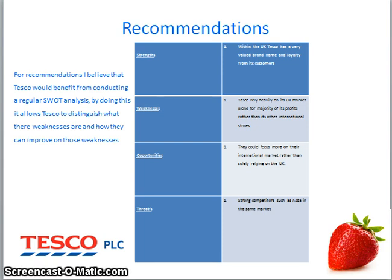Opportunities that Tesco could take into consideration: they could focus more on their international market rather than solely relying on the UK. They could also begin to concentrate on broadening their other markets rather than concentrating on food, which they have begun to do by releasing the Huddle tablet. Threats that Tesco face: Tesco have extremely strong competitors such as Asda in the same market. By expanding abroad even further, they risk losing profit. Also, by having too many business ventures, they could spoil their whole brand.